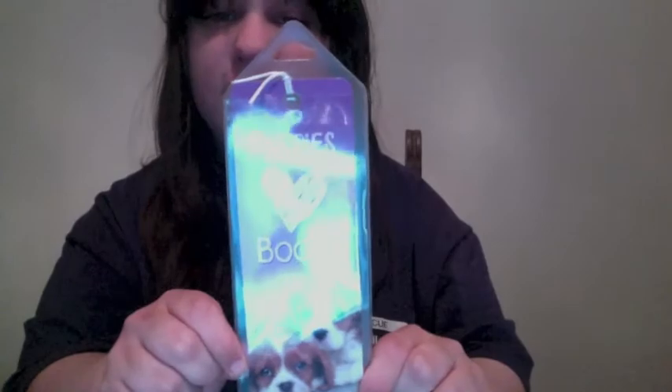The first thing I want to show you guys is this cute little bookmark that I got at Barnes & Noble. I love dogs, and I needed a new bookmark, so I purchased this. It was only two dollars, so that was really good.